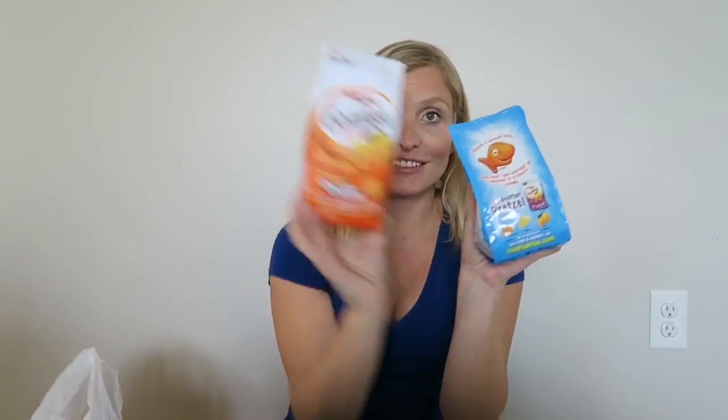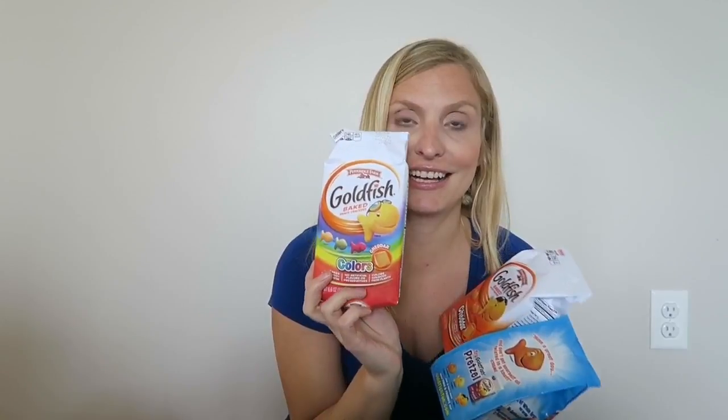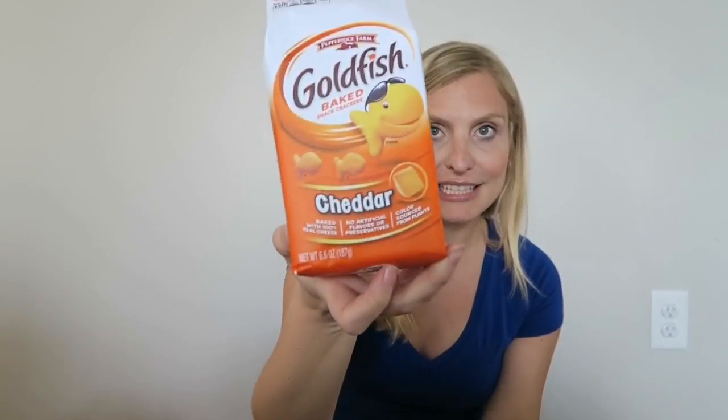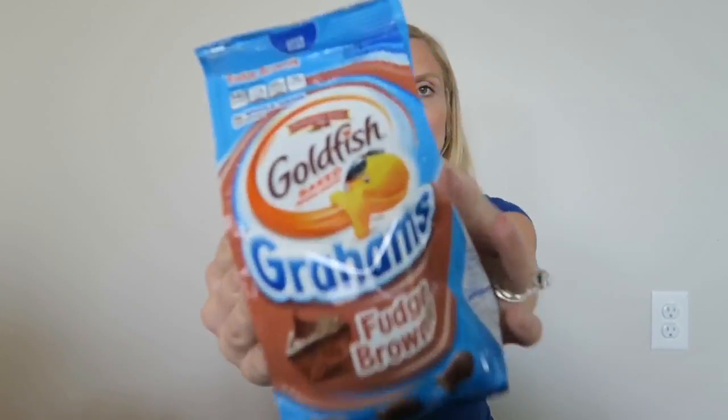Along the lines of snacks, Target had three for $5 on goldfish. I got the classic cheddar, the rainbow, and fudge brownies. My plan is to mix some in one of his snack bowls that have the lids you can reach into, and leave the rest of the bags at home because we're not going to need all of these. Matt will probably enjoy some while we are gone.